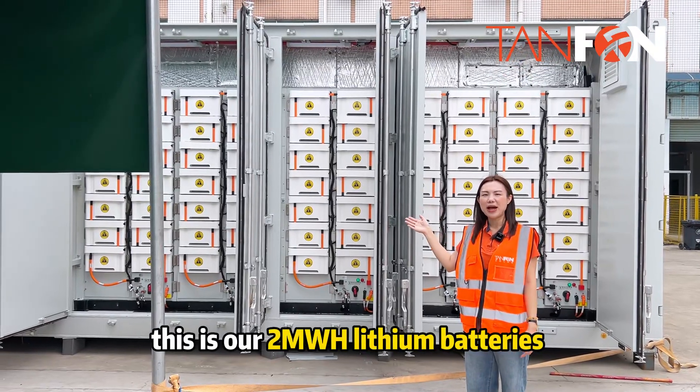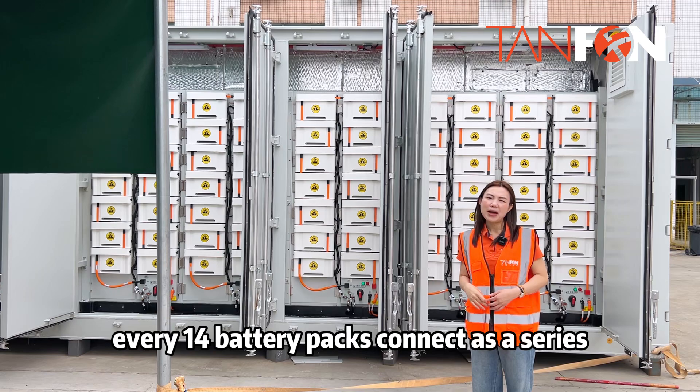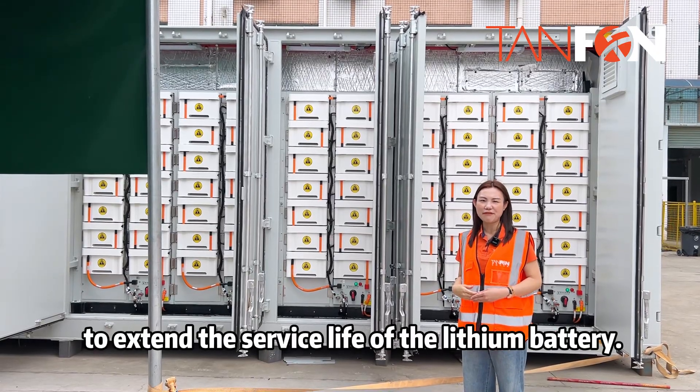This is our 2MW lithium battery housed in a 40-foot container. They have a total of 140 battery packs, with every 14 battery packs connected in series. The temperature of the container can be controlled by the EMS to extend the service life of the lithium battery.